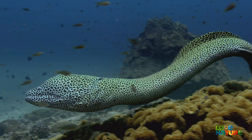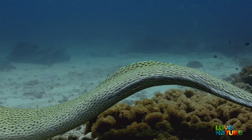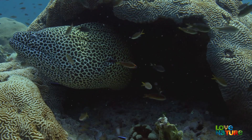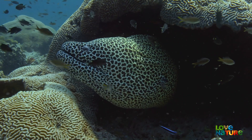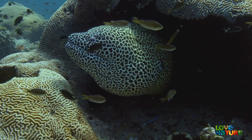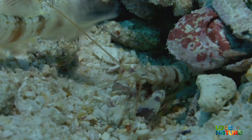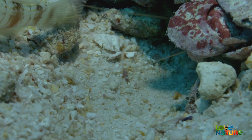This huge honeycomb moray eel can reach six feet long. He's a master of camouflage, thanks to his mottled skin that resembles the surrounding coral. He rarely leaves his sentry post during the day, but under the cover of darkness, he stalks smaller fish as they sleep. In addition to fish, he will pounce on an unwary crustacean, given the chance.